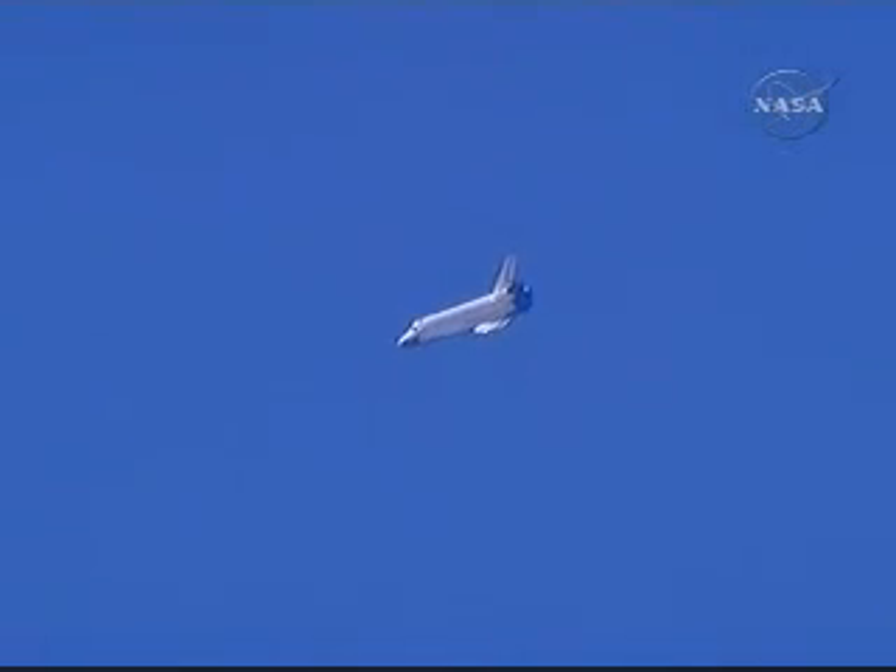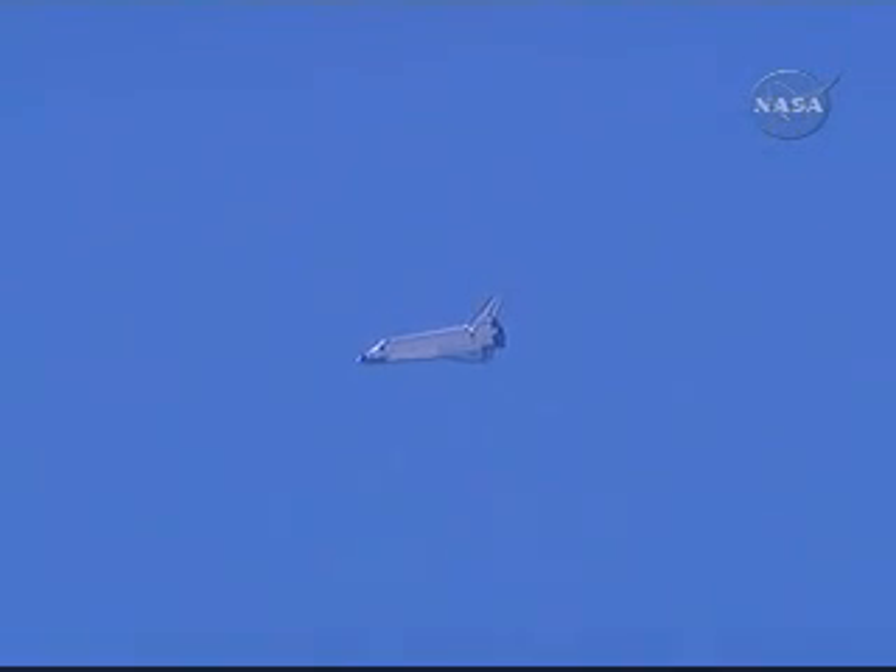Endeavour on at the 180. Pilot Derek Bow now getting a chance to get the feel for Endeavour as it returns to Earth. Speed 470 miles an hour, altitude 20,000 feet. Endeavour on at the 90.